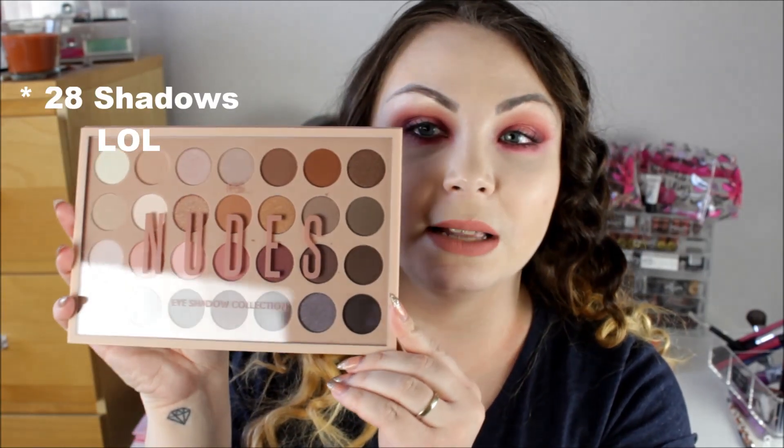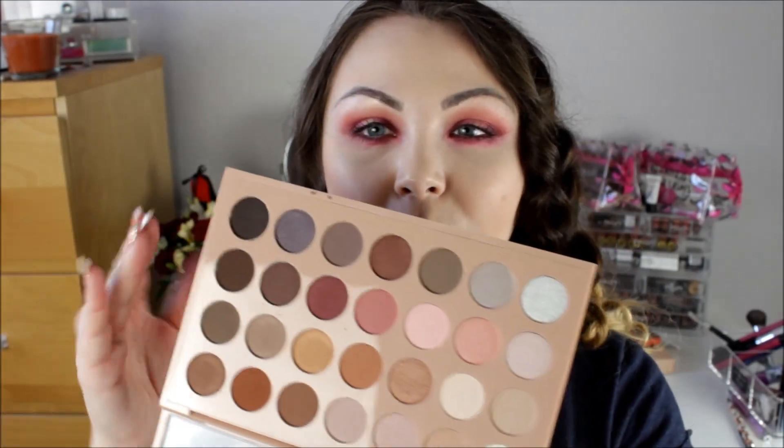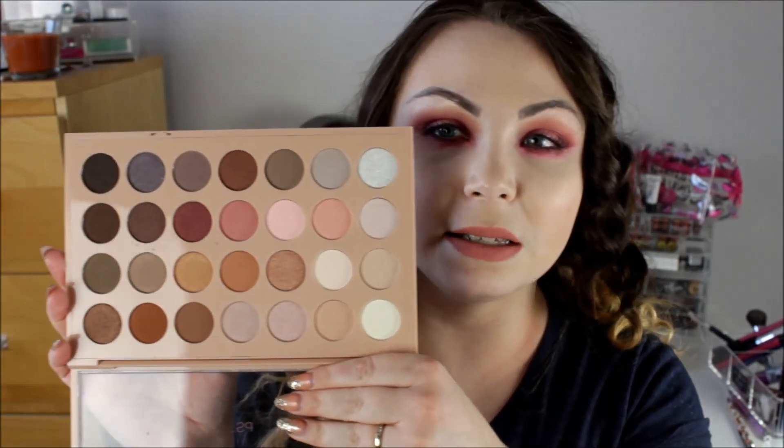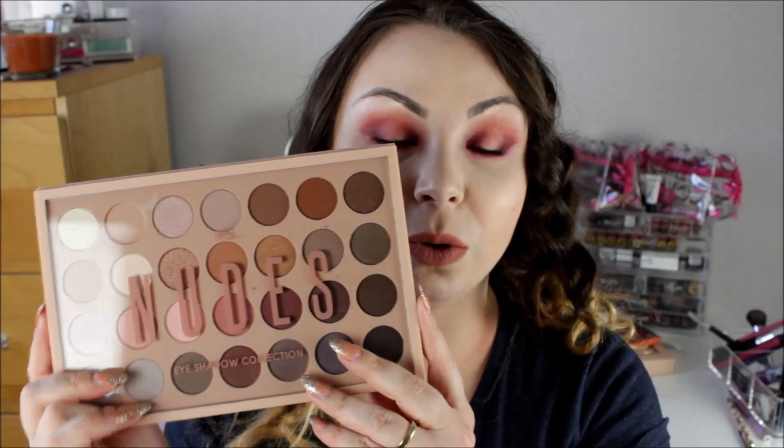I also got this eyeshadow palette — the nudes eyeshadow collection. You get 24 shades in here and this was £8. It still has the price sticker on the back. Really nice, everyday wearable colours. The layout reminds me of the big Lorac palettes. I like that it's got a clear window so you can see the shades when the palette is shut. I'm thinking of doing a video on this one or the other nudes palette, so leave a comment with your preference.